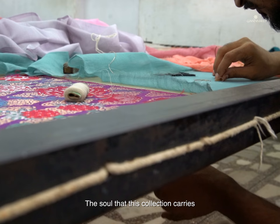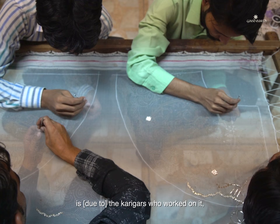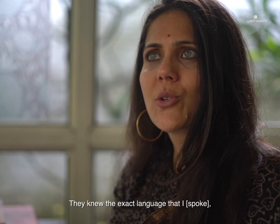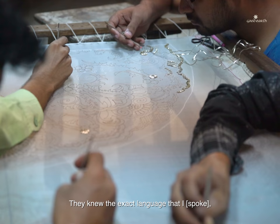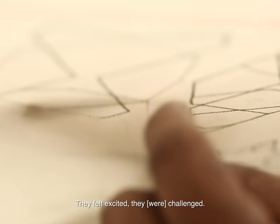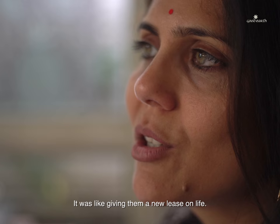The soul that this collection carries is because the Kaligars who worked on it were all from Rajasthan. So they exactly knew the language that I was talking. They understood it, they could translate it. They felt excited, they felt challenged. It was like giving the Kaligars a new lease of life.